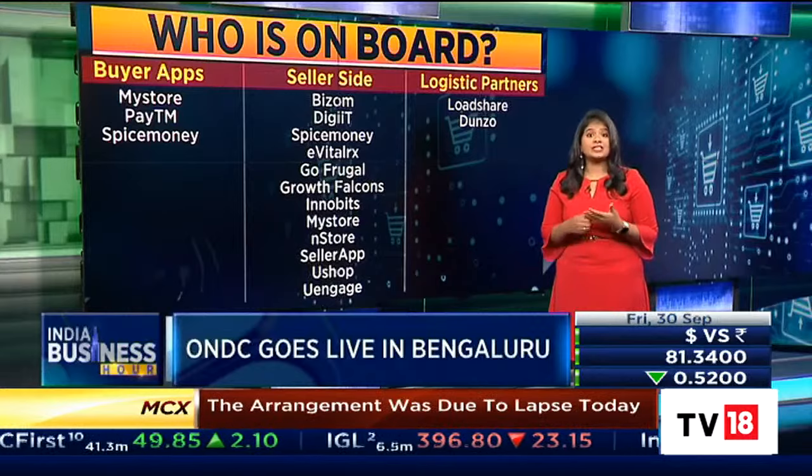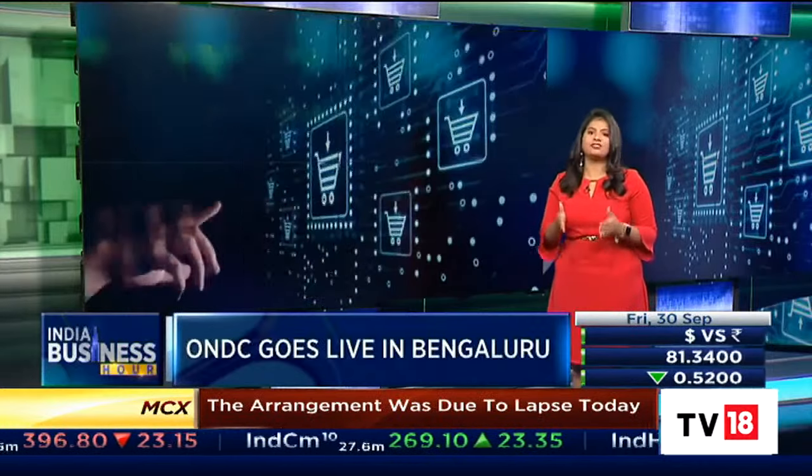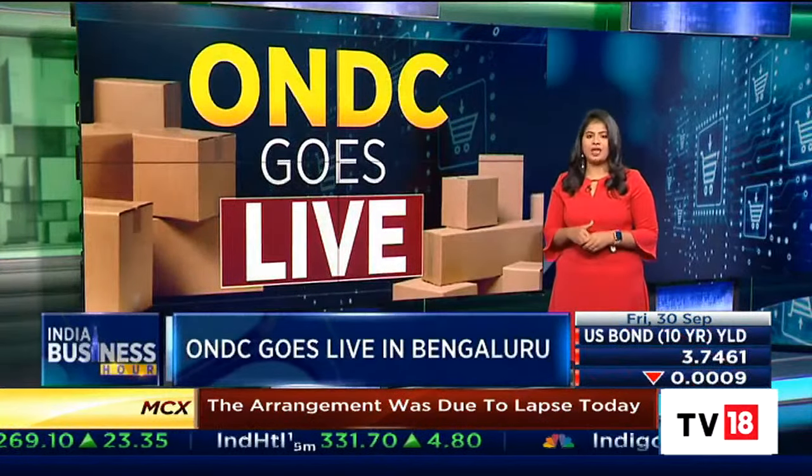However, e-commerce majors like Amazon and Flipkart are yet to integrate ONDC on their platforms.